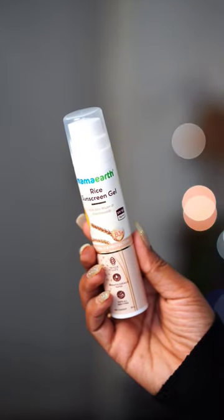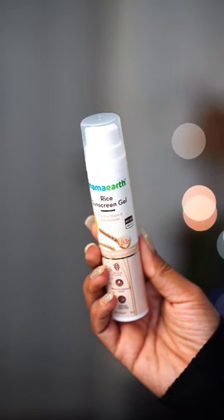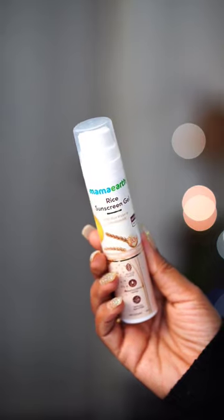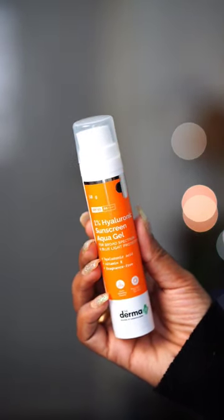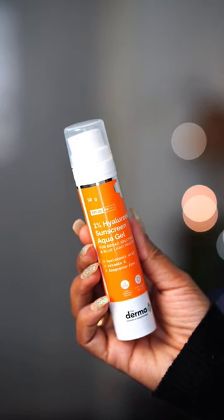Fourth is Mama Rice Sunscreen Gel with Rice Water and Niacinamide SPF 50 PA++++. Last one is Derma 1% Hyaluronic Sunscreen Aqua Gel with SPF 50 PA++++. Products are tagged in the bottom left corner — check it out. Bye!